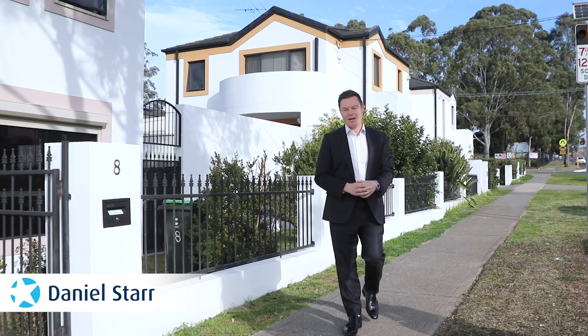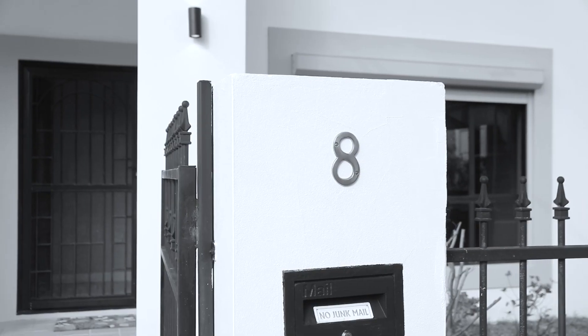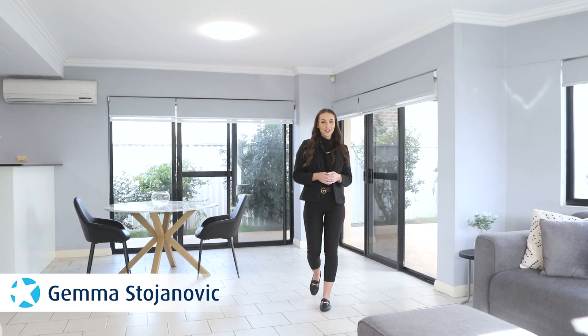We're thrilled to introduce this three-bedroom, two-story, two-bathroom dream home. Let's go check it out — this walk the station Torrance title duplex is great for investors or first-time buyers.